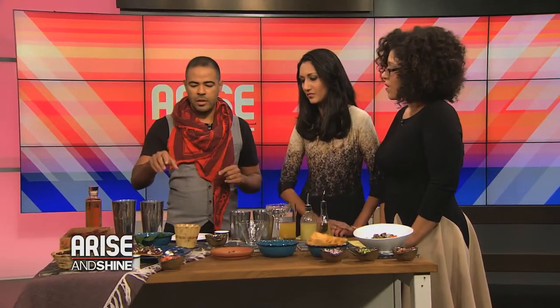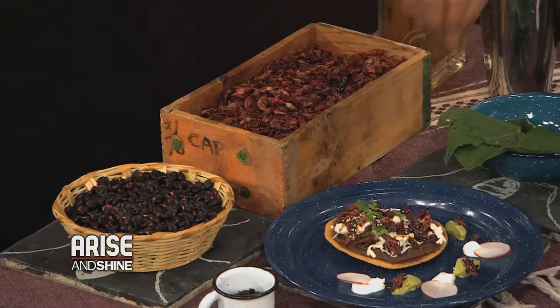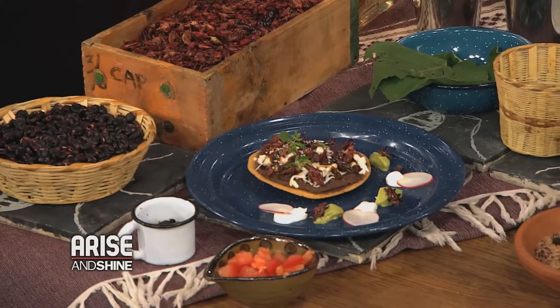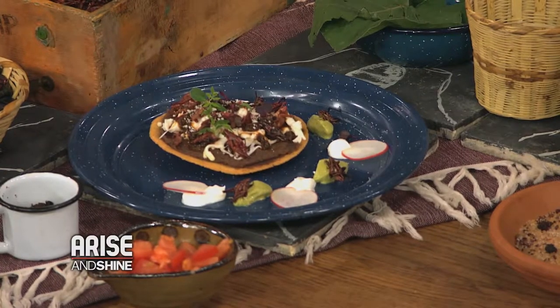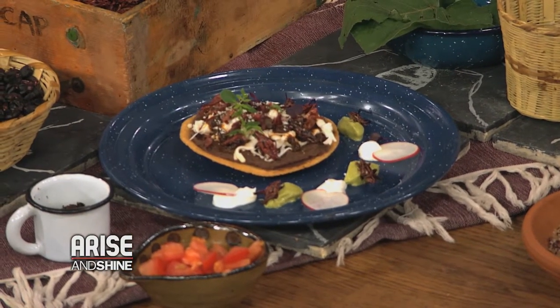So here we have a specialty which comes from Oaxaca. It's a tlayuda. It's originally like a representative dish from Oaxaca. You can also see it in Mexico City a lot and Guadalajara. It's mostly called tlayuda, which is basically like enlarged tortilla rings. In this case, we do a small tostada — basically like a thin crusted tostada, half fried. So it gets kind of crunchy and soft at the same time.